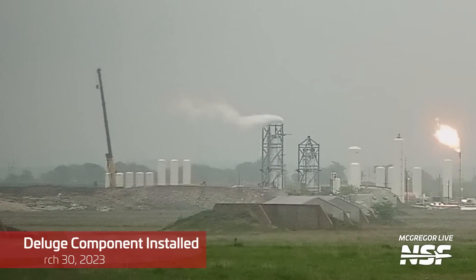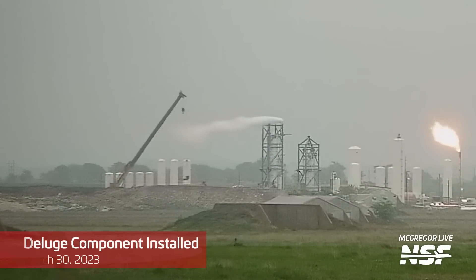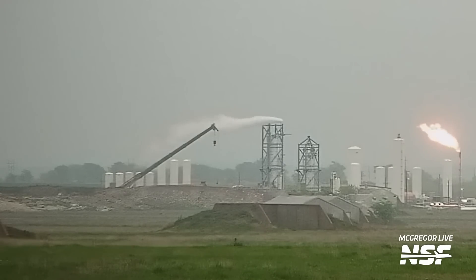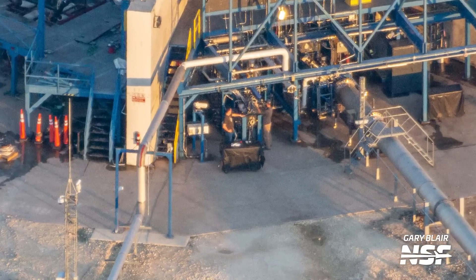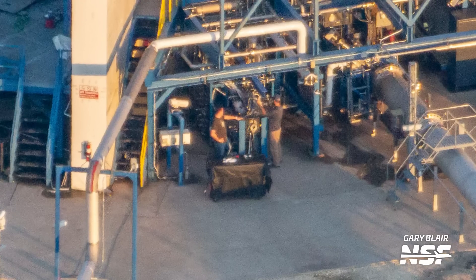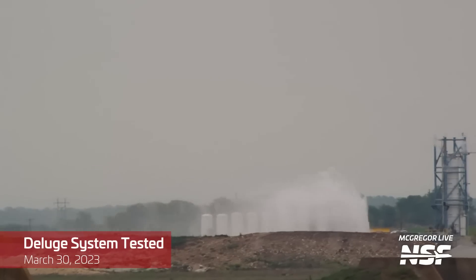A new deluge component was installed at the Raptor horizontal stand near the Northwest Bay. As you can see from Gary's photo, the Northwest Bay doesn't have a Raptor engine but something much smaller. Here's that test — it's hard to tell, but there's also a test of that smaller component.